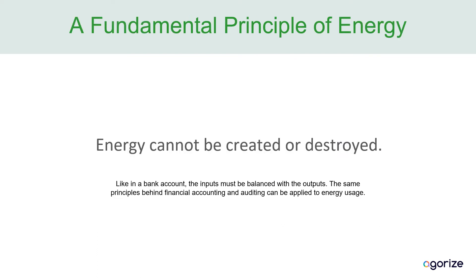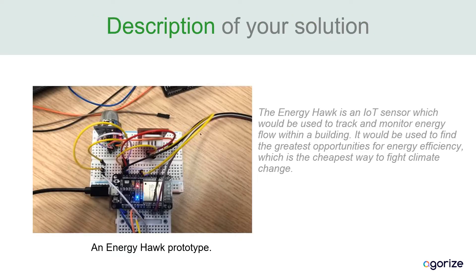A fundamental principle of energy is that it cannot be created nor destroyed. So like a bank account, the inputs must be balanced with the outputs. Because energy cannot be created nor destroyed, we can use an Energy Hawk IoT sensor to track the outputs of energy from the building and compare that to the energy being put into the building, whether it be a hydro bill or the amount of natural gas burned.